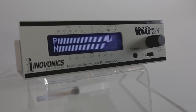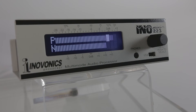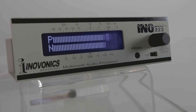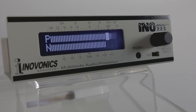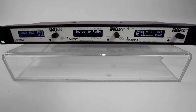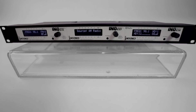The compact one-third rack size 223 can be easily integrated with other InnoVonix InnoMini products including RDS encoders and decoders, confidence monitors for AM, FM, HD Radio, and other problem solvers for broadcasters. Three InnoMini units can be combined and mounted in the optional 1U 19-inch rack shelf for a clean professional installation.